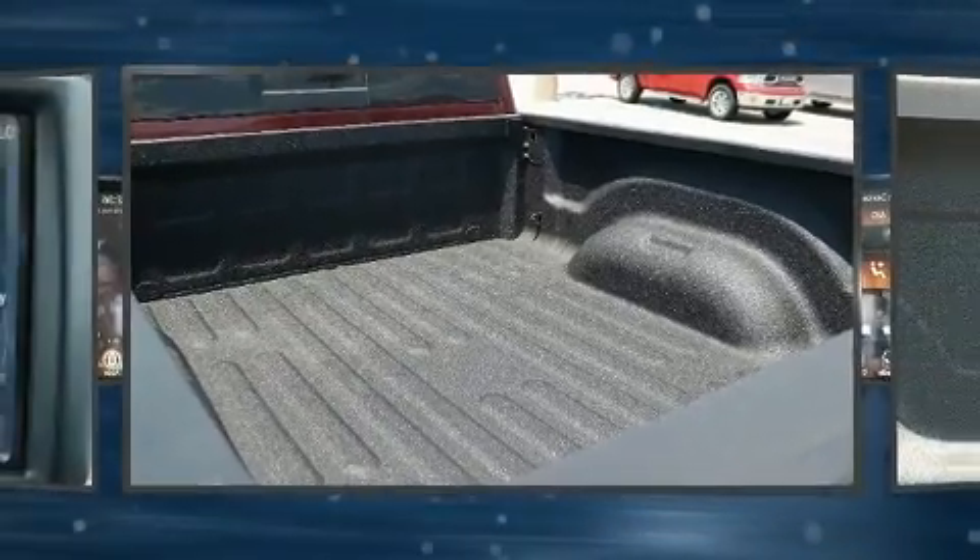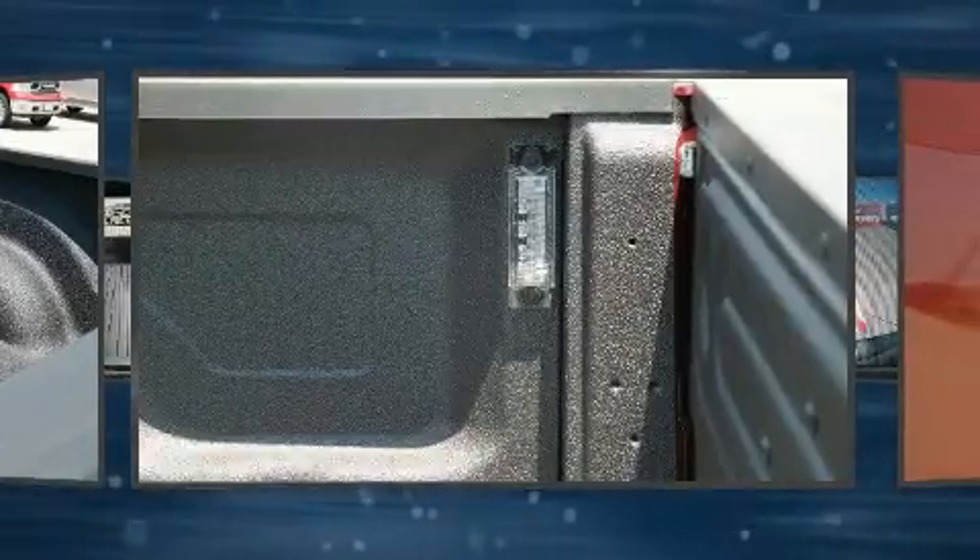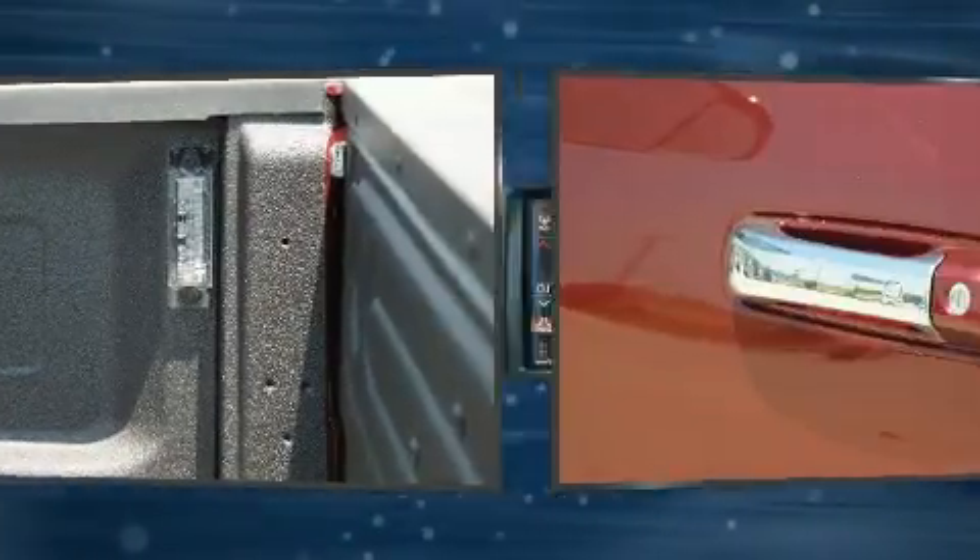Like power windows, mirrors and seats, voice-activated navigation, skid plates, a bed liner, and air conditioning.